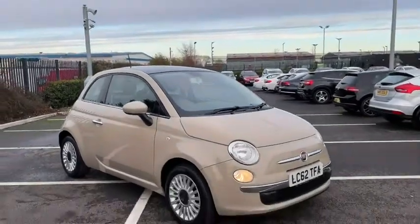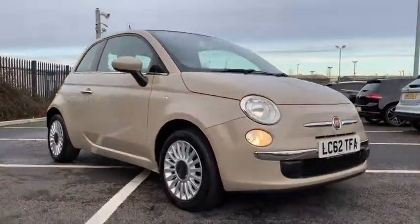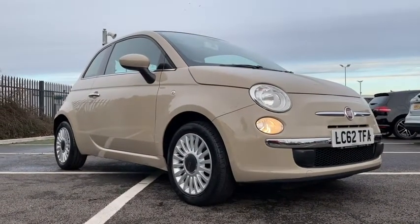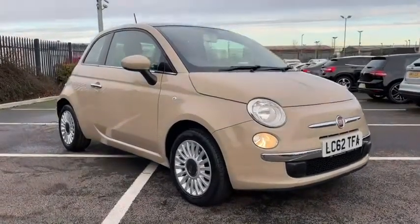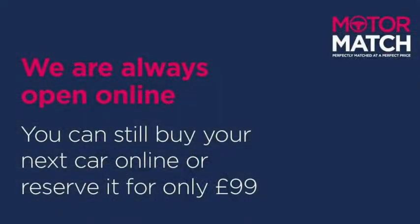And sadly that's all we've got time for today. If you want more information about this vehicle you can go down to the YouTube video description where you can find a link to our listings, and of course you can always find us online directly at www.motormatch.com — we do offer a click and collect service. Hope you're all staying safe and have a great day. Cheers.